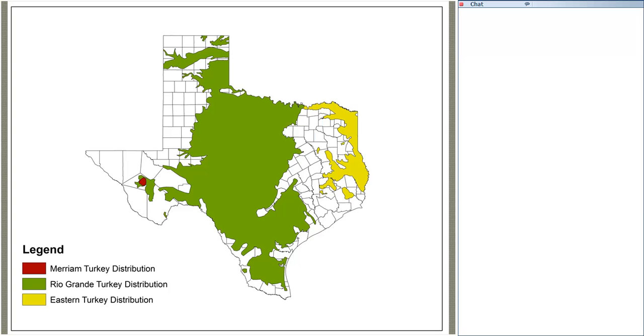This map shows the distribution of the three subspecies here in Texas. In the Davis Mountains of West Texas, there's a small area occupied by Miriam's wild turkey, but this population is interbreeding with Rio Grande wild turkeys, which have grown and expanded around the Davis Mountains. This population will likely become more of a hybrid turkey — a 'Mirio,' if you will. The green area represents the Rio Grande wild turkey. The Rio Grande is king here in Texas; we have more Rio Grande turkeys in Texas than any place else in the world.